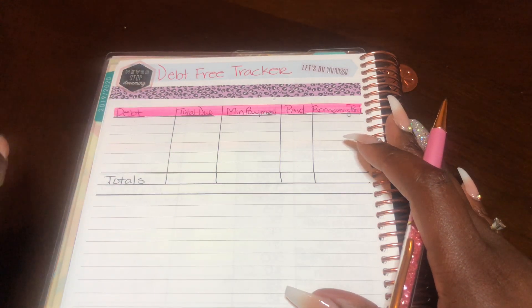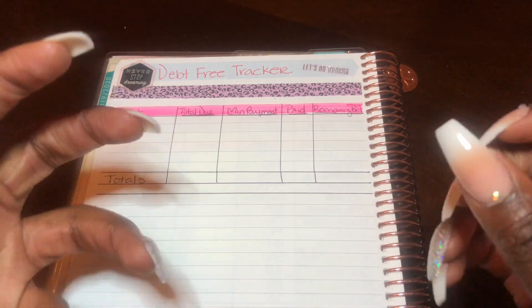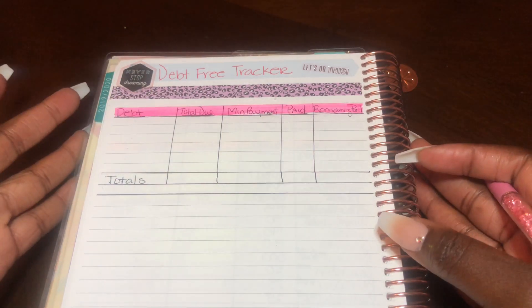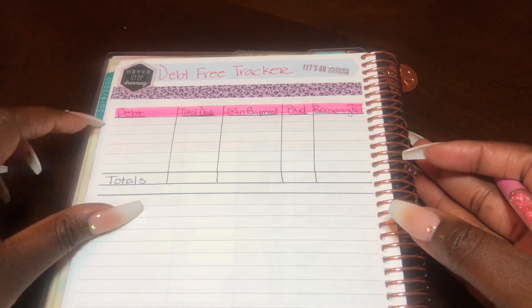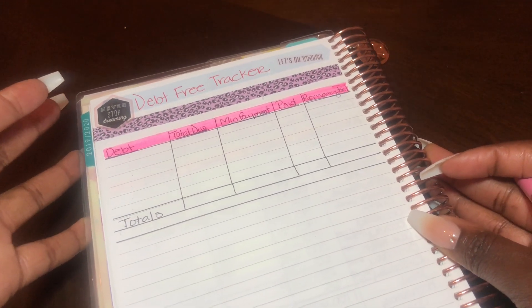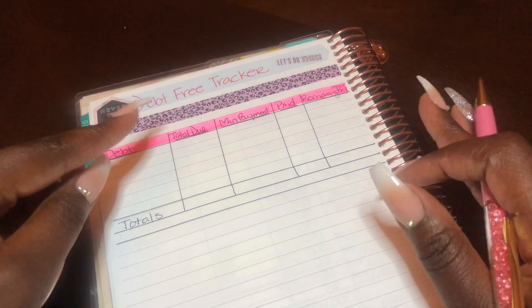Now there are a couple of debts that are kind of getting on my nerves, so I just might pay those off before it's time — but we'll see. Basically I will be completing this every month just so that I do not lose sight of where my debt is. So if you want to see me complete my debt-free tracker, keep on watching.